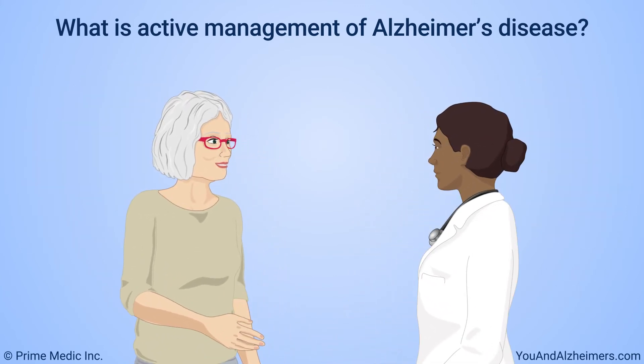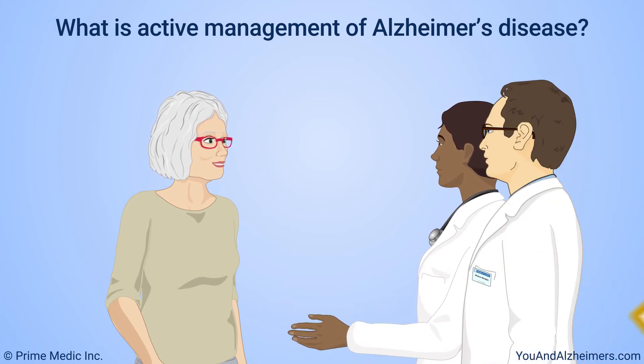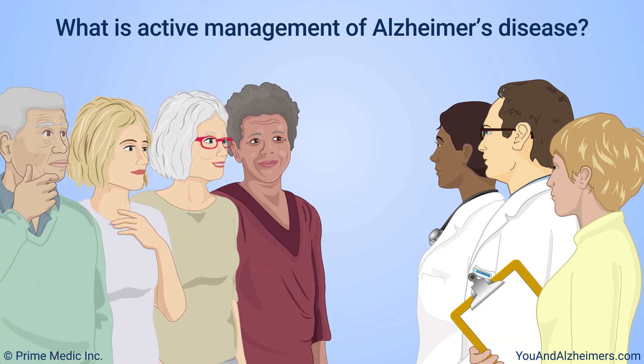Trying to keep everyone involved in caring for the person with Alzheimer's disease — like doctors, therapists, and caregivers — on the same page. Helping the person with Alzheimer's disease connect with other people and remain as active as possible in activities that have meaning for them.